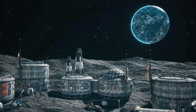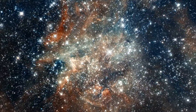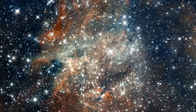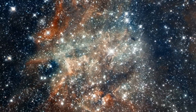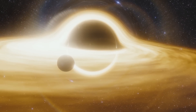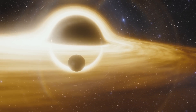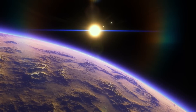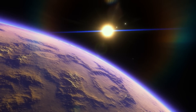Another aspect of the far side's strategic importance is its geology. The South Pole-Aitken Basin, one of the largest known impact structures in the Solar System, is located here. This basin is believed to have exposed the lunar mantle and could contain rocks with a different composition than those found on the near side. Exploring this basin could yield valuable information about the Moon's formation and geological history, which in turn could shed light on Earth's early history and the conditions that led to life on our planet.